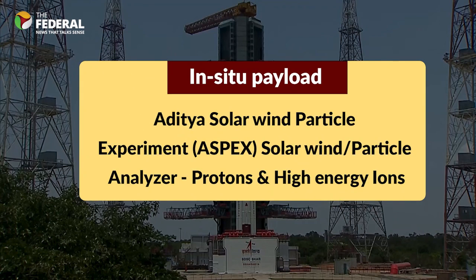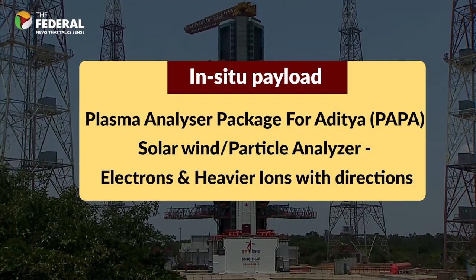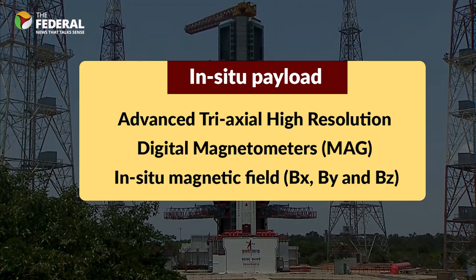The second set of payloads are in-situ payloads. The ASPEX payload comprises two subsystems: a low-energy spectrometer to measure the proton and alpha particles of the solar wind, and a high-energy spectrometer to measure high-energy ions of the solar wind. The second in-situ payload is PAPA, designed to understand solar winds, its composition, and to do mass analysis of solar wind ions. The third in-situ payload is MAG, which is meant to measure the low-intensity magnetic field between two planets in space.